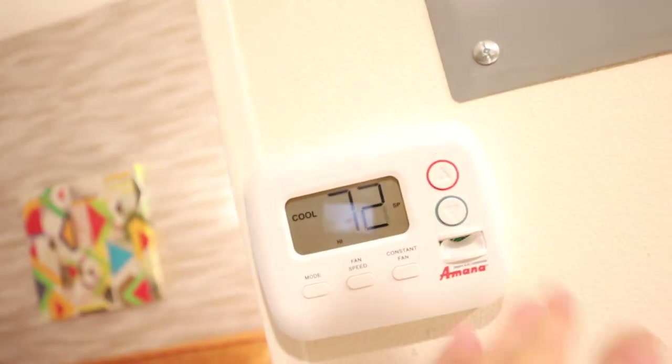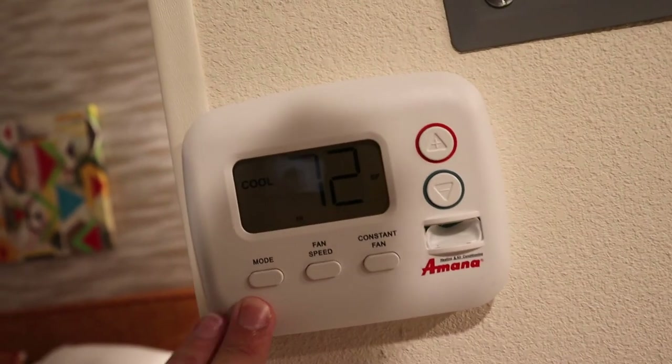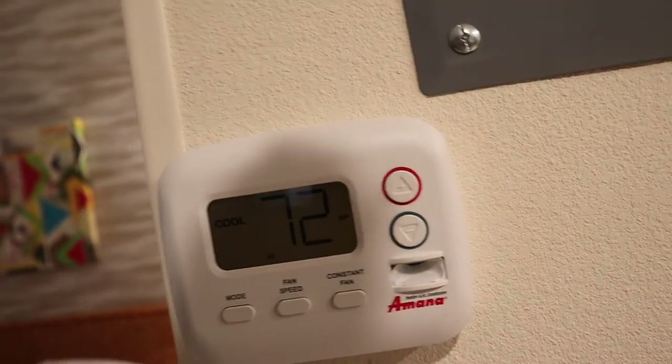Especially with the AC right there — I didn't show you guys the AC controls. There's a breaker box here and then your AC unit, and you can easily bring it up and down, do a constant fan, put it on a fan speed, or set your mode to heater or cool. It's an Amana thermostat.